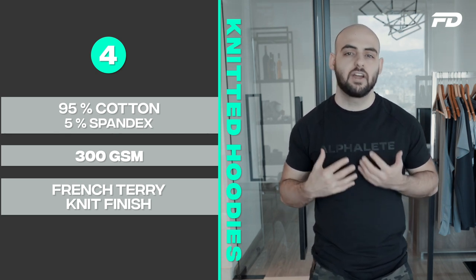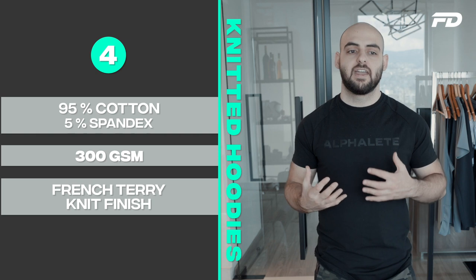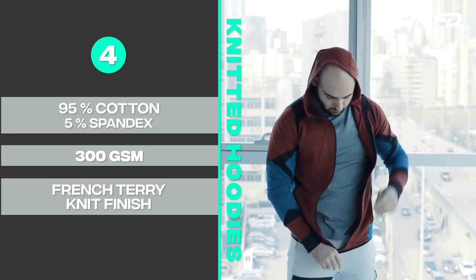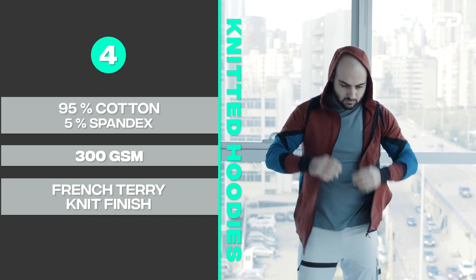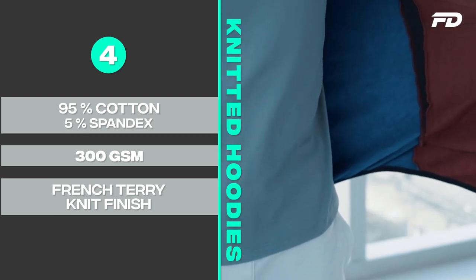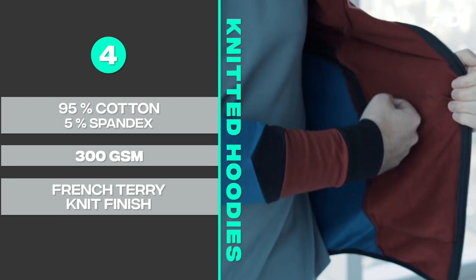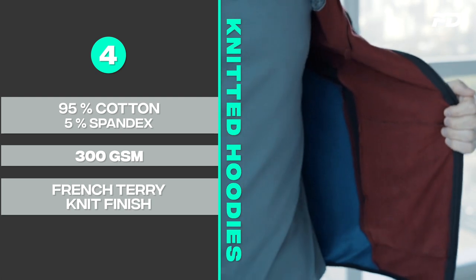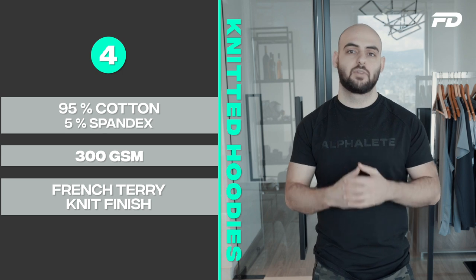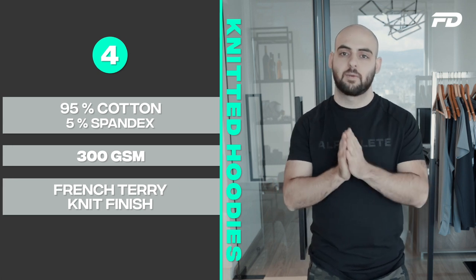I'd recommend this fabric for anyone who isn't highly price-sensitive but wants to get the most fabric for their money. It provides a nice medium weight — not too thick, not too thin — and is no-frills but gets the job done. It's something I know a lot of you will benefit from.